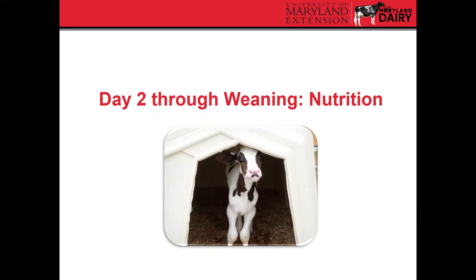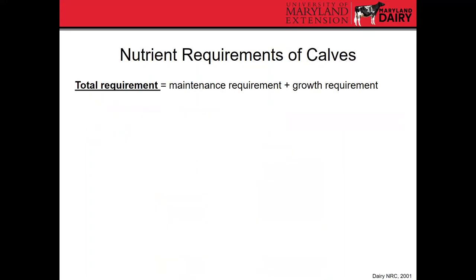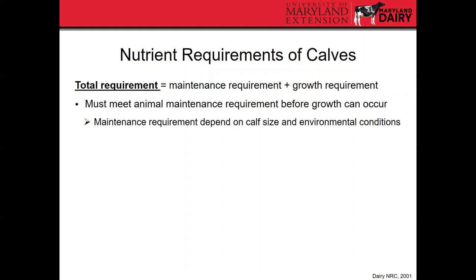Now we'll go through things from day two through weaning, starting with nutrition. For the pre-weaning calf nutrition program, our goals should be to achieve adequate growth while adapting the calf to solid feeds, which helps develop the rumen and prepares it for weaning. Consistency is key in calf nutrition, particularly important for milk feeding. The total nutrient requirement of a calf consists of two components: maintenance and growth. An animal must meet its maintenance requirements before any growth can occur.